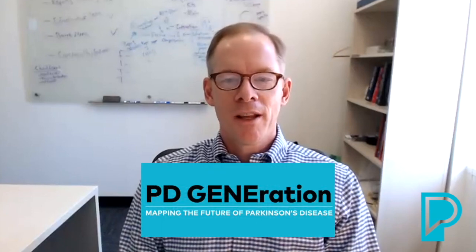Hi, I'm James Beck, the Chief Scientific Officer of the Parkinson's Foundation. Today, I'm going to answer the top questions about our PDGeneration study.